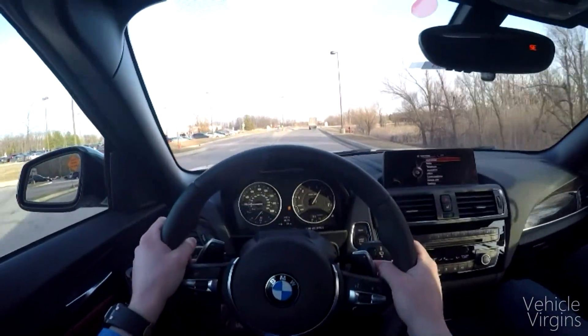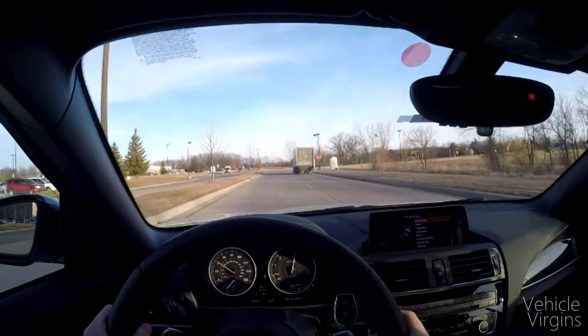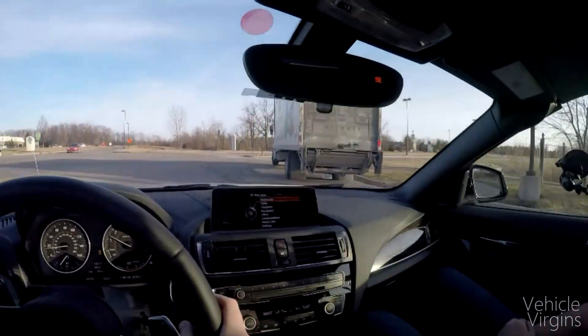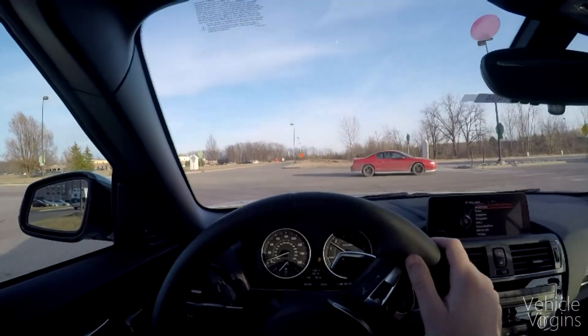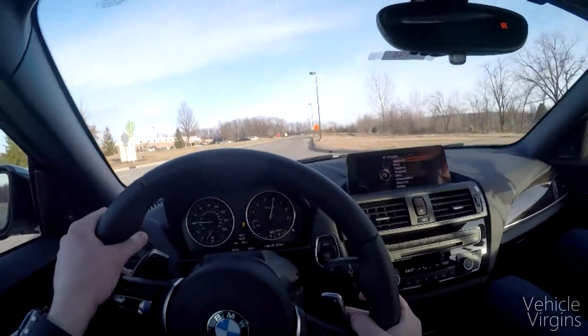This car really gets up and goes. I'm impressed with the acceleration — it's 320 horsepower and the convertible weighs 3,900 pounds. So it's not exactly a light car, but the powertrain really is perfect for the vehicle.